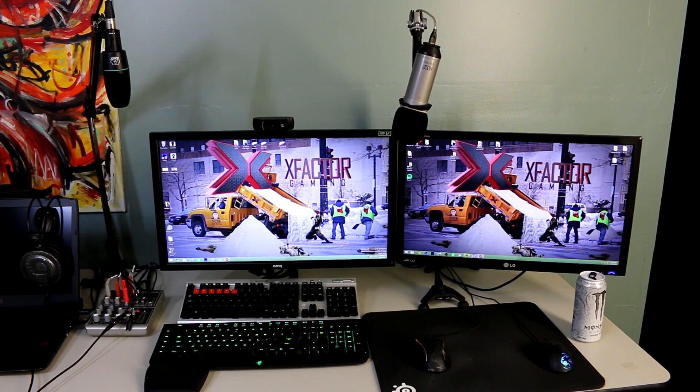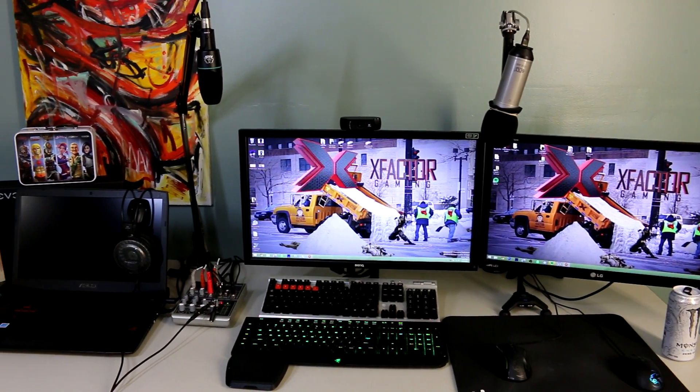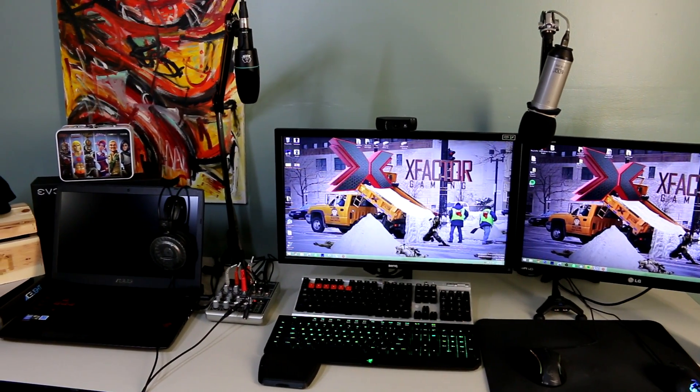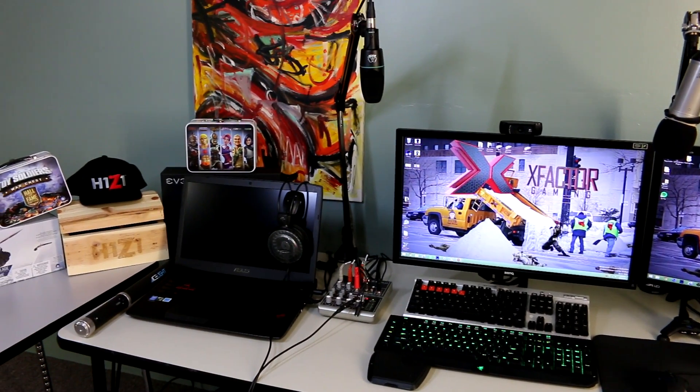Hello everybody, my name is Axfactor. Welcome to my new setup video featuring a 5960x overclocked to 4.2 gaming PC, and of course a streaming PC with an AVerMedia Live Gamer HD.